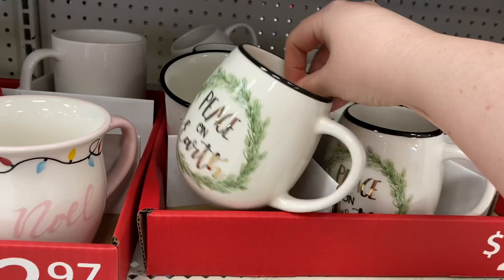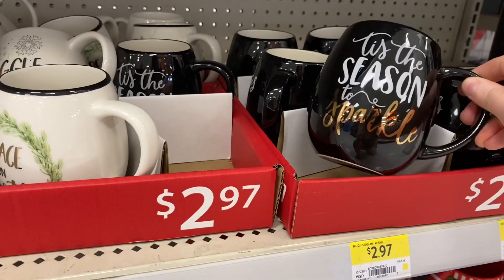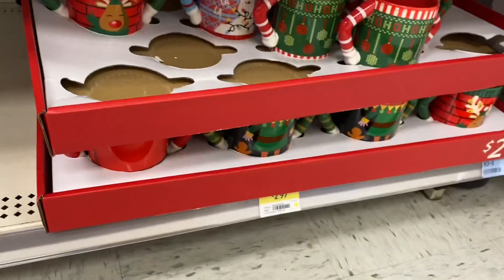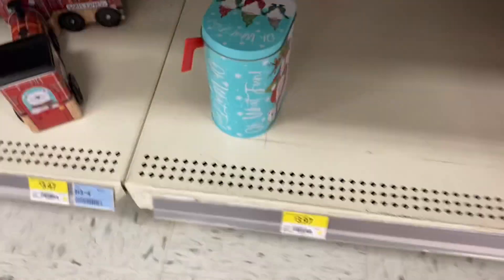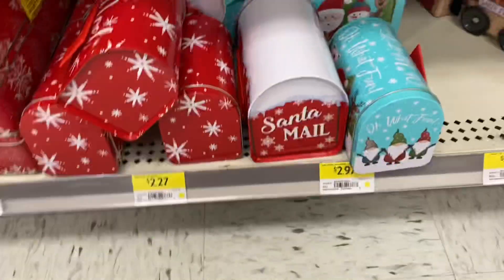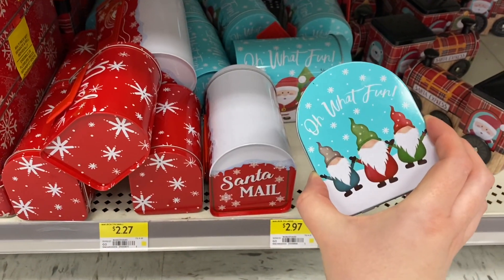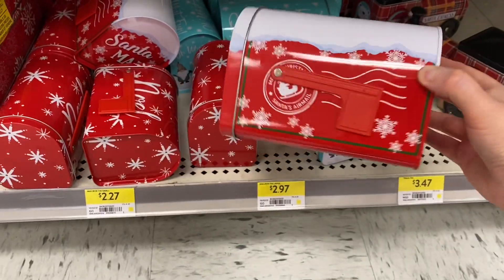More 'Peace on Earth' and 'Tis the Season' mugs. Sweater mugs were $2.97. At the bottom they had some tins and some mailboxes for $2.97 — options included Santa, the snowman, the reindeer, the polar bear, and the gnomes. The one that said 'Santa's Mail' was adorable.